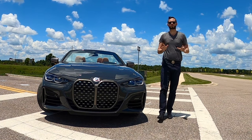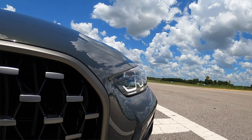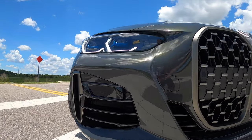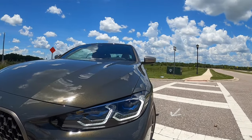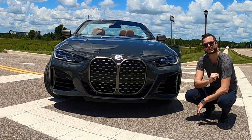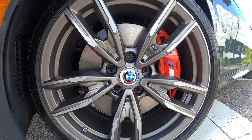The new BMW M440i stresses performance, starting with the aerodynamics and the active kidney grille — this is the enlarged one. Above it you're getting the 50-year badging for BMW, and I like how it brushes up into these adaptive LED headlamps with BMW laser, brushing into your M Sport bumpers with functional side curtains. On the lower lip, ground clearance is over five inches so you can go over speed bumps without worry. It pushes out your fenders, encasing these 19-inch five double-spoke wheels.